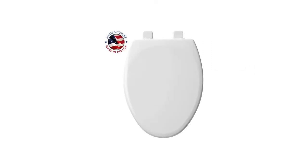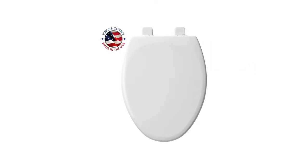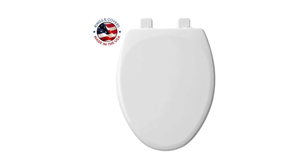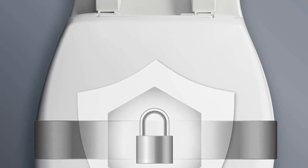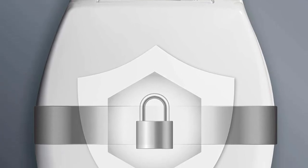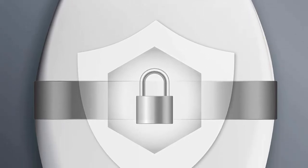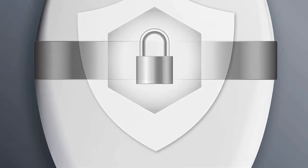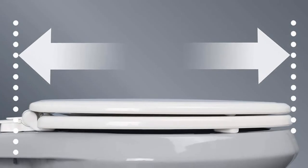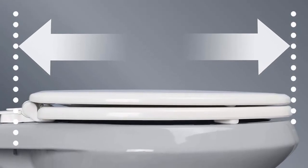The Mayfair toilet seat closes slowly and quietly with a tap to eliminate pinched fingers. The Top Tight seat-fastening system installs from the top, eliminating the need to get down on hands and knees. Precision seat fit has front-to-back adjustability for the perfect seat-to-toilet-bowl fit. The durable enameled wood seat provides a superior high-gloss finish.